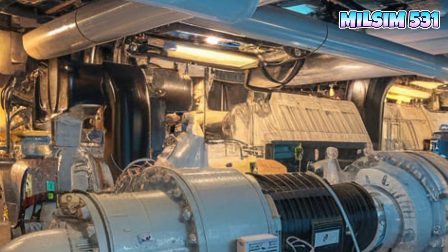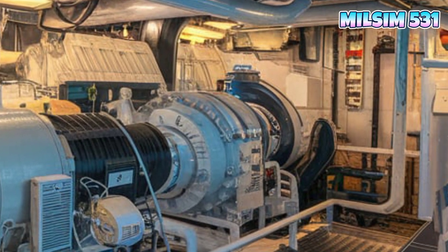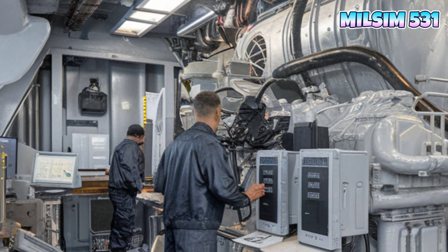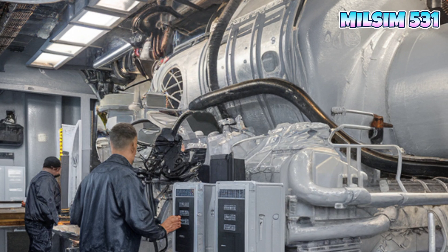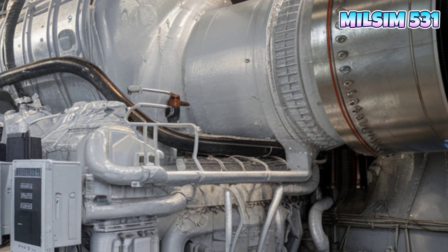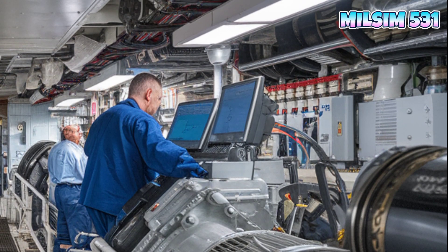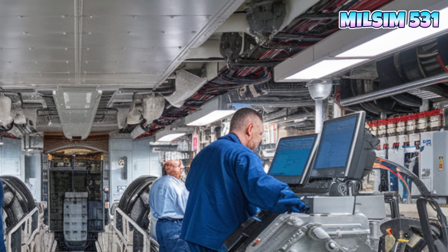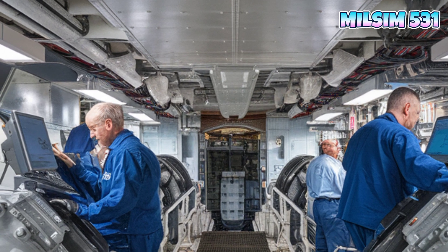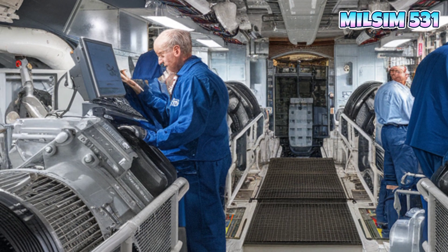Now let's take a look inside the USS Coronado. This isn't just a warship — it's a floating command center equipped with state-of-the-art technology. Key areas include crew quarters designed for comfort in long deployments, a mission modules bay with a modular design that allows quick swaps for different mission types, and a helicopter hangar and flight deck that supports MH-60 Seahawk helicopters and drones.